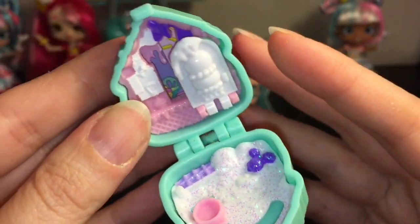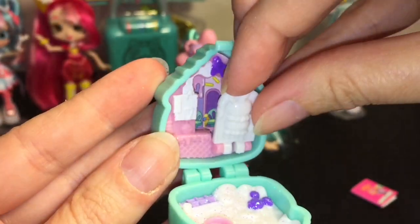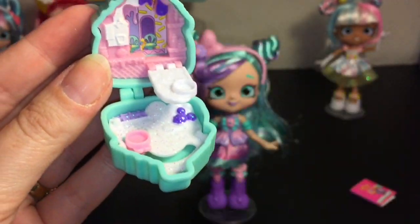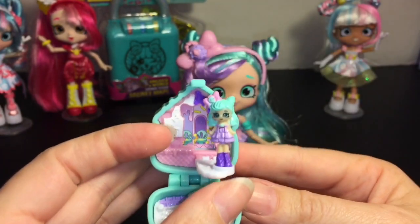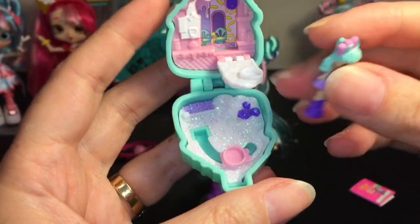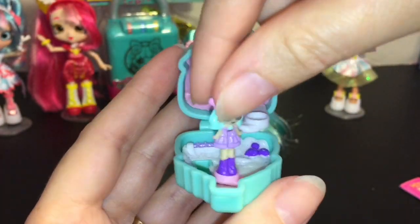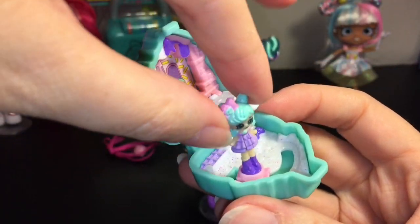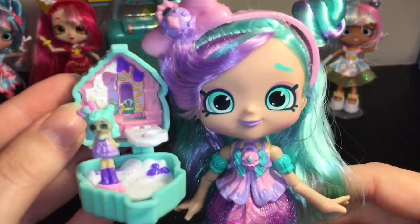The locket opens — wow, it's glittery inside! The snow down there is glittery — it's so gorgeous. The top piece folds down and reveals like a little indoor area where you can put your Shoppies doll on the peg. Down below is the snow scene, and it can rotate back and forth so you can slide them along. They basically snap in for a strong hold.